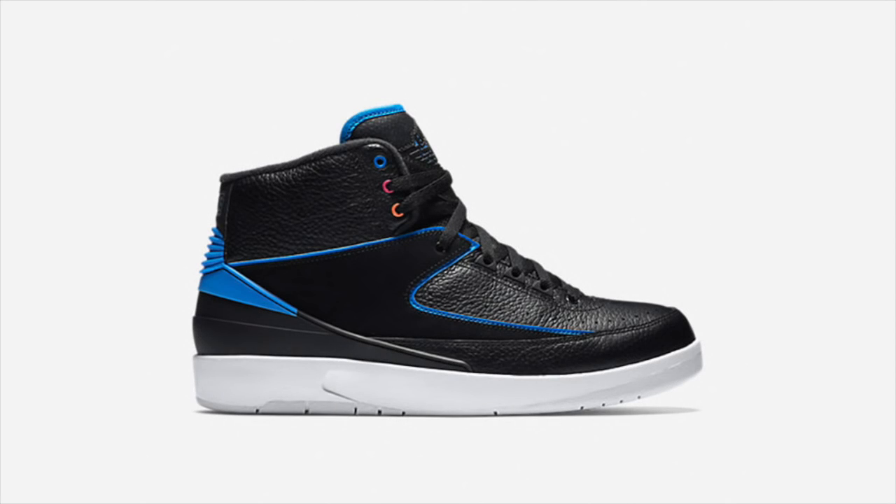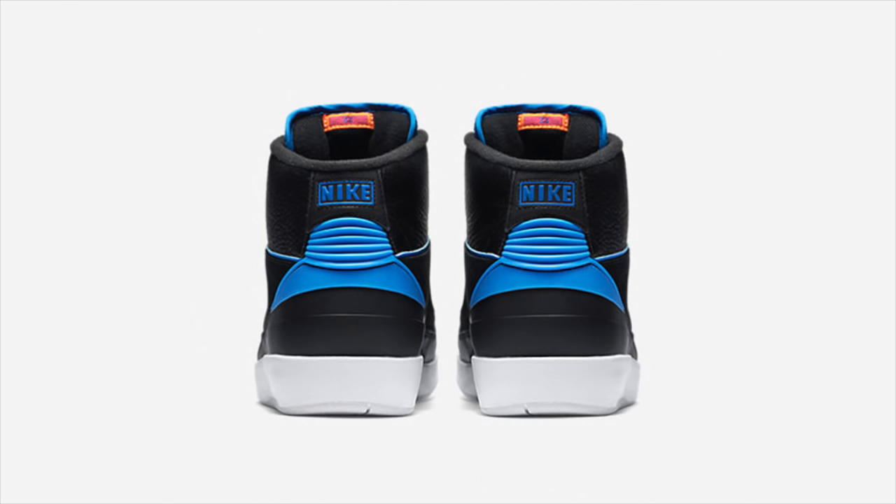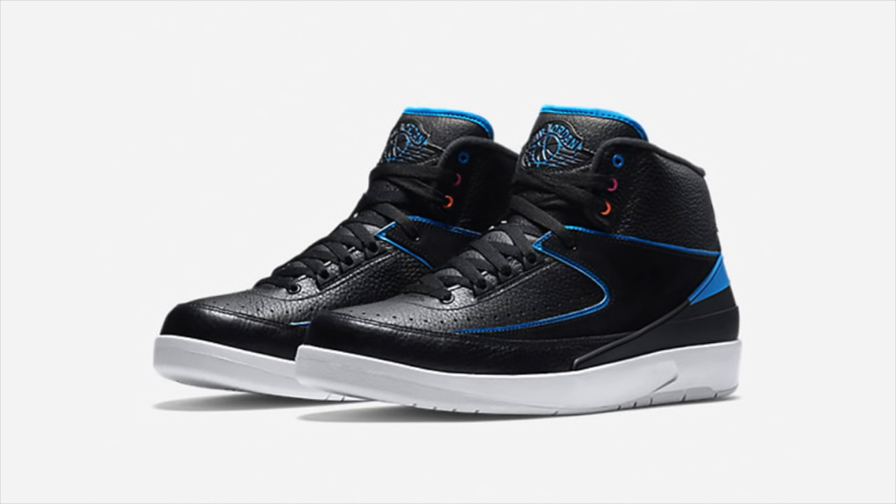The Air Jordan 2 Retro returns this weekend in the form of the Radio Raheem colorway. Inspired by Spike Lee's film Do the Right Thing and the character Radio Raheem, this Jordan 2 Retro releases at select Jordan retailers this Saturday, January 9th.